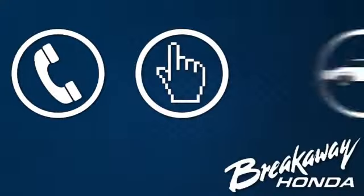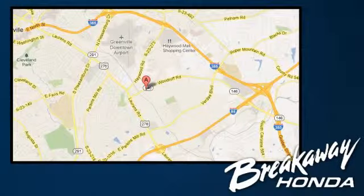Call, click or stop in today – we're conveniently located at 330 Woodruff Road in Greenville, South Carolina.